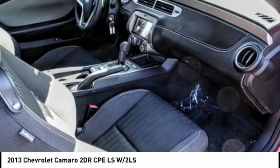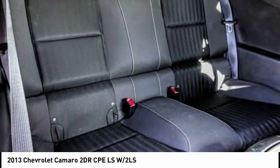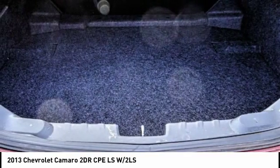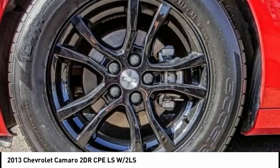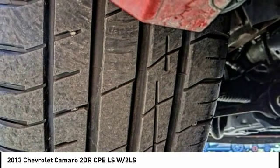Electronic stability control, brake assist, traction control, remote keyless entry, speed control, four-wheel disc brakes, rear window defroster, Sirius satellite radio, security system, low tire pressure warning.